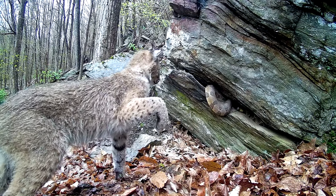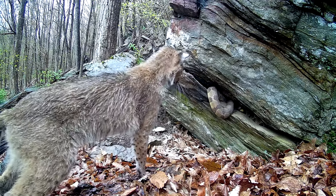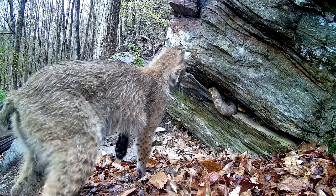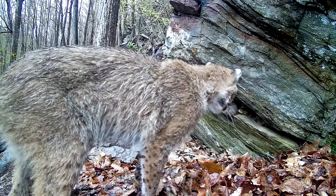Here we get a better view of the action. Notice how the bobcat misses its first couple of blows with its right paw before switching to its left and making contact with the snake. By the end of the clip it appears that the bobcat begins to back down as the snake retreats further into the crevice.